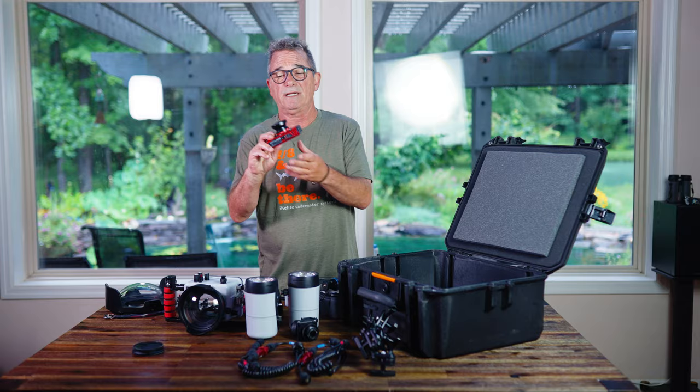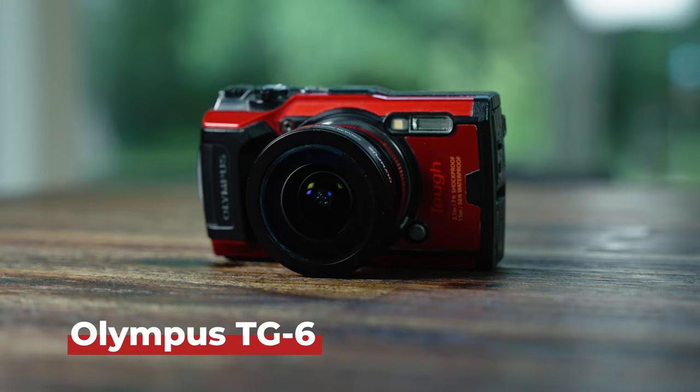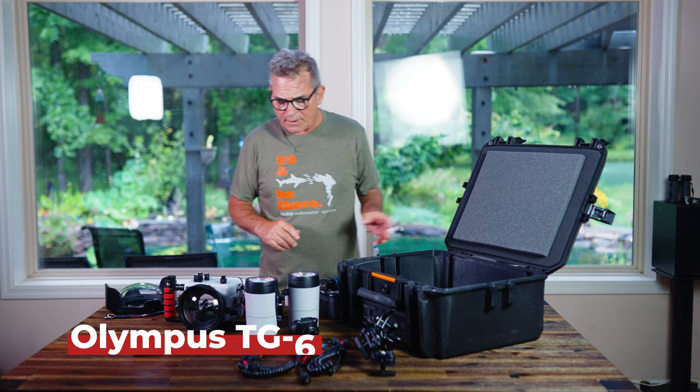An alternative would be to get something small like the Olympus TG6 — this is a great knock-around camera for when you're not doing your serious dives.